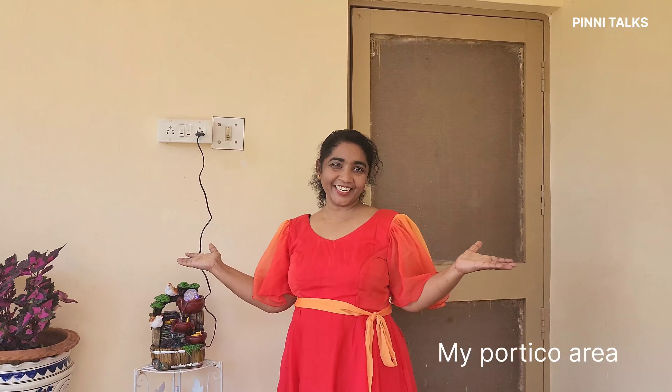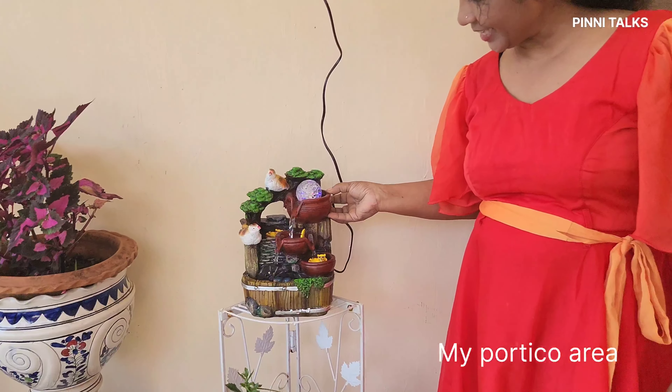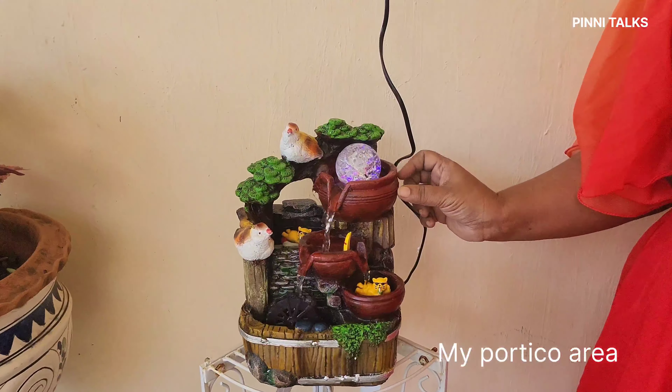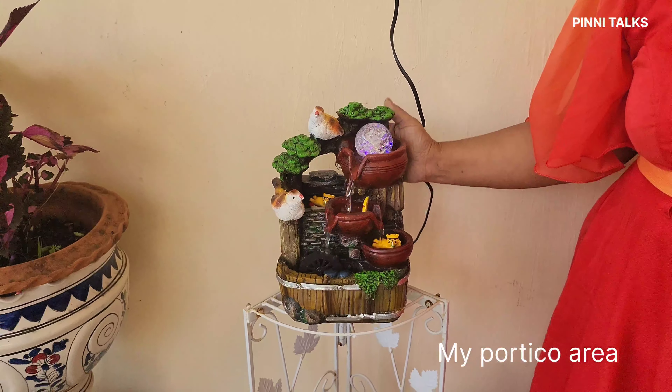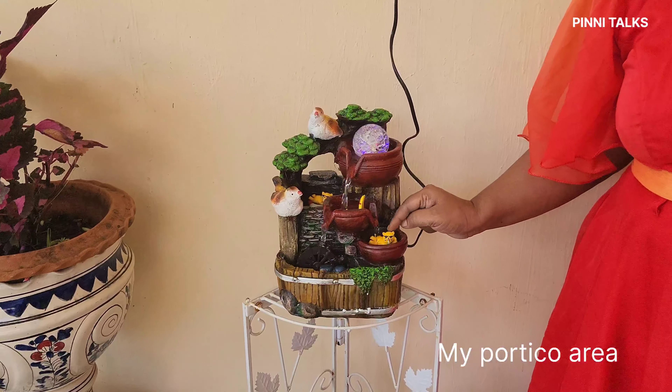This is my portico area. Here is a beautiful small fountain. This is my friend who gave me a gift. Here is a small swimming pool.